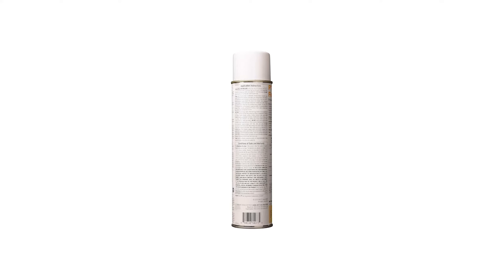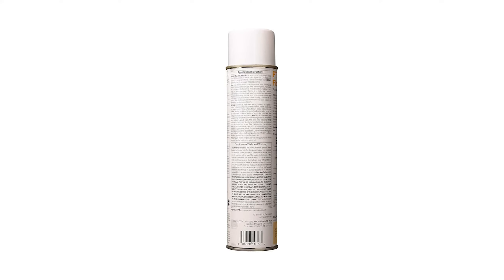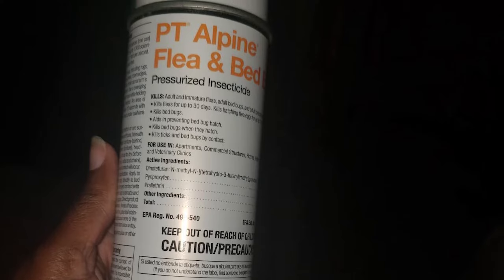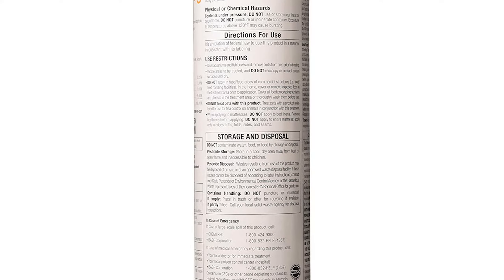It kills all stages of bed bugs fast, even pyrethroid-resistant bed bugs. Pressurized technology makes application easy with a light spray that dries quickly, allowing rapid re-entry, unlike dilutable applications. With its ease of use and knockdown in as few as 30 minutes, PT Alpine Flea and Bed Bug Pressurized Insecticide is the ideal clean-out product.